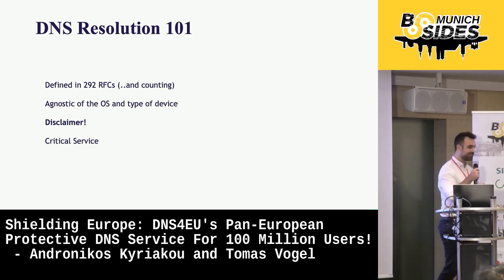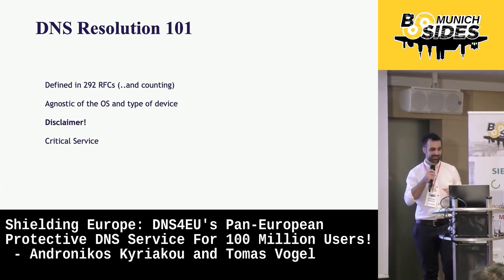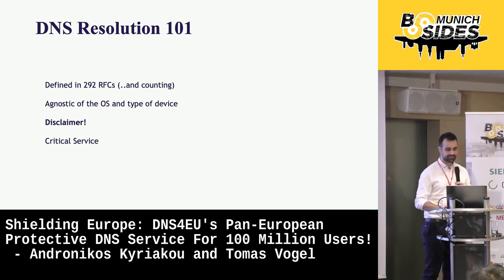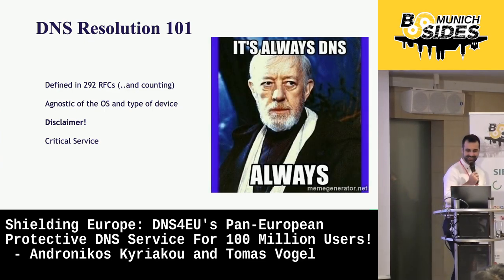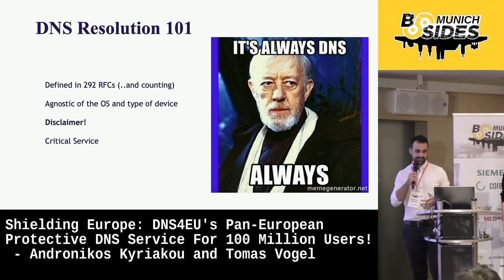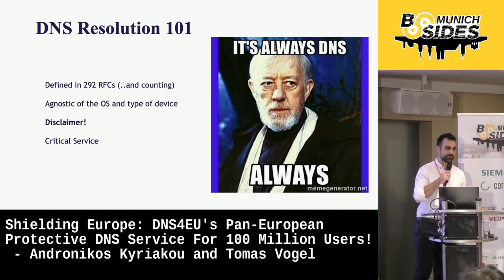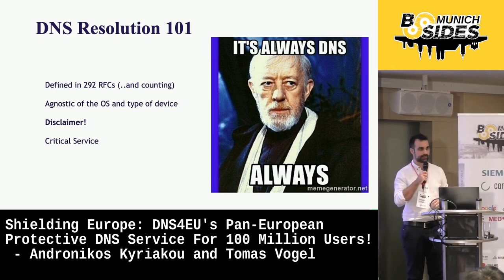So, as you may have understood, DNS is a critical service. Today's talk, though, is not about all the things that can go wrong, but it's about how DNS can intersect with cybersecurity.